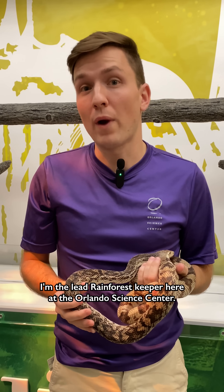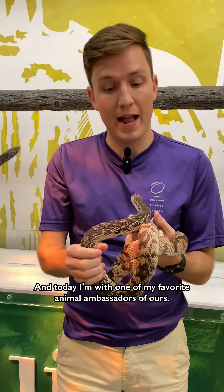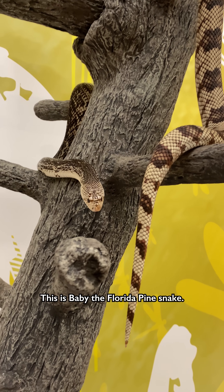Hey guys, my name is Austin. I'm the lead rainforest keeper here at the Orlando Science Center and today I'm with one of my favorite animal ambassadors of ours. This is Baby the Florida pine snake.